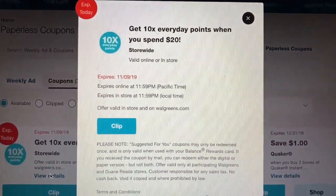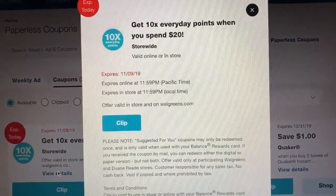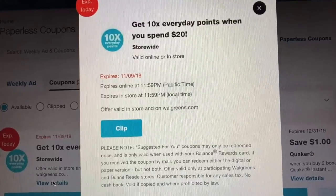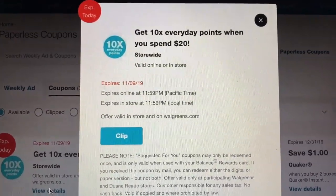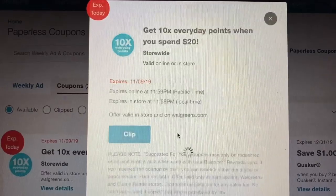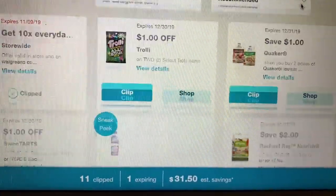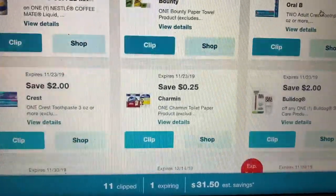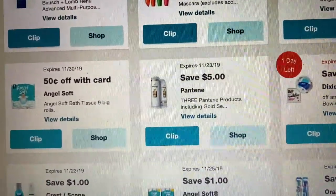This one says 'get 10 times everyday points when you spend $20.' Walgreens gives you points per item that you buy, and this is giving you 10 times the points they would normally give you, which is pretty nice. If you spend $20, definitely have this clipped — just always keep it on your account just in case. All of these manufacturer coupons, since they're digital, can only be used at Walgreens. And a very important thing: you can only use each digital coupon one time — once you use it, it will disappear.